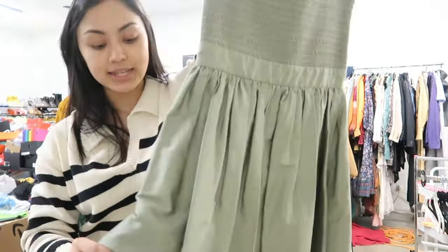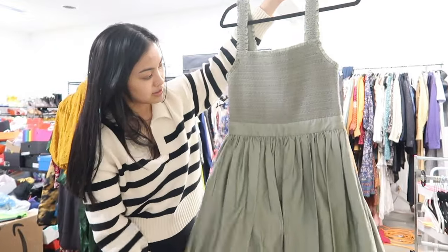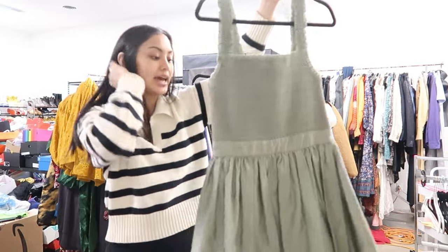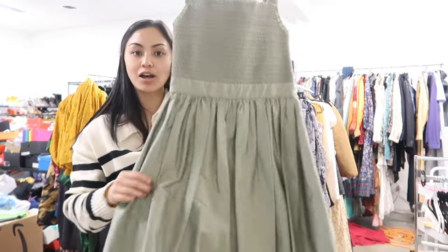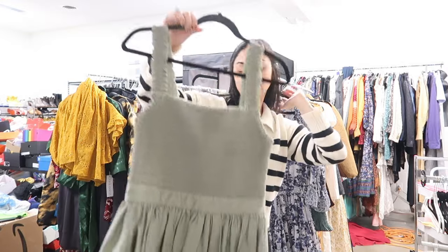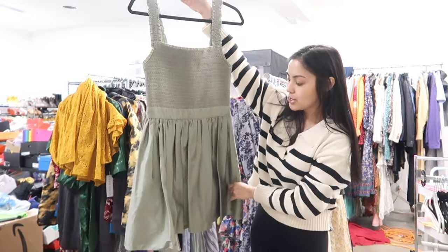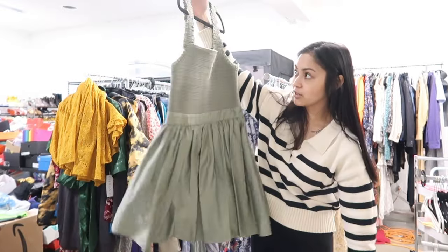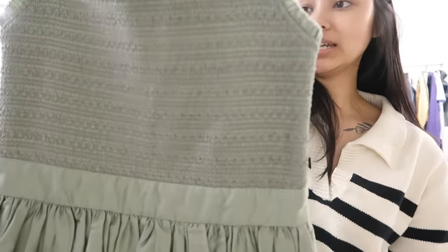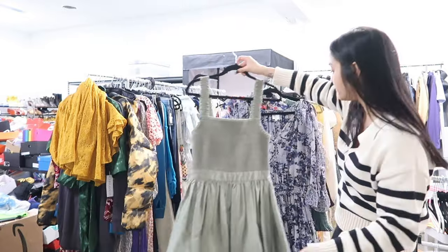This is by Alice and Olivia, size 8. It's completely smocked on the top and then has a little flare skirt. This totally gives me Gossip Girl vibes — like this with a chunky necklace and platform heels would be something they'd wear on Gossip Girl. I love the color — it's a sage green — and it's cute. I don't know what you'd wear it to, but very cute.